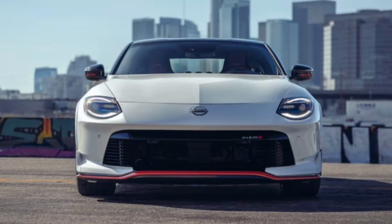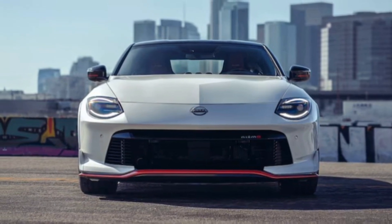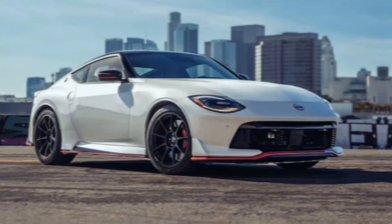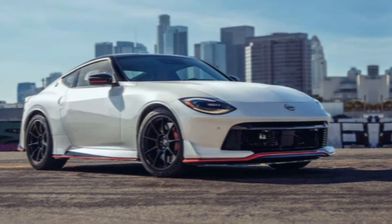So, if you're looking for a sports car that thrills you with every drive, the Nissan Z Nismo should be at the top of your list. Thanks for watching and subscribe to my channel.